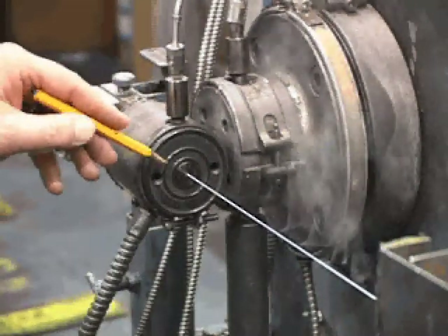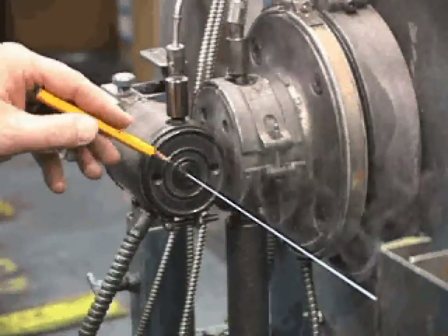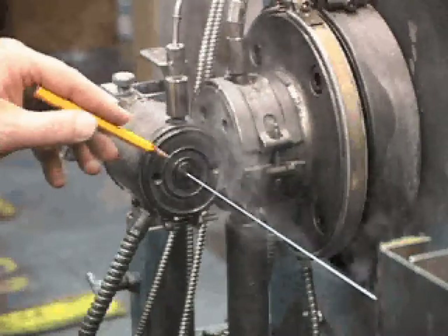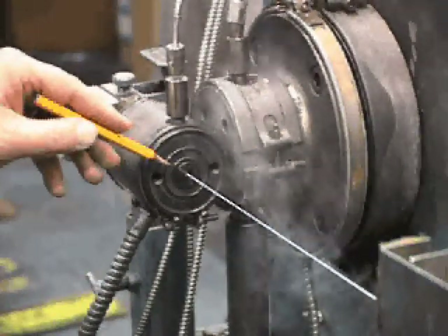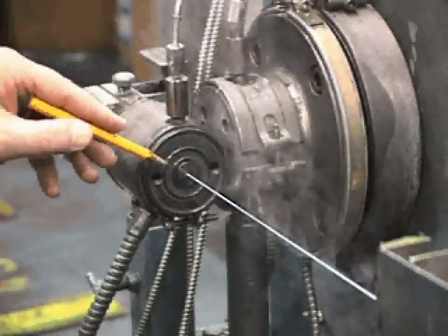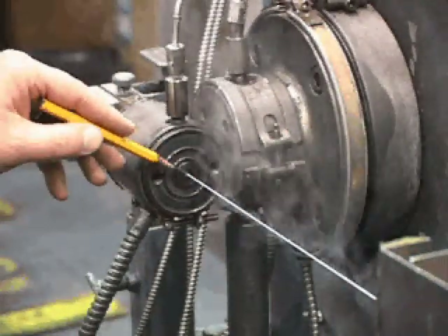As you can see, the wire is traveling at a high rate of speed, exiting the extruder after the molten polymer is formed around the conductor. 26 gauge has an overall diameter of 19 thousandths of an inch, so as you can see, it's very tiny wire.